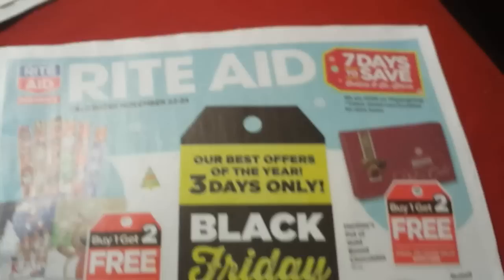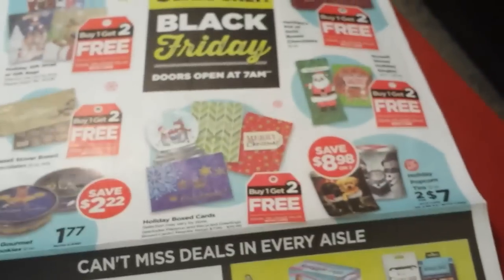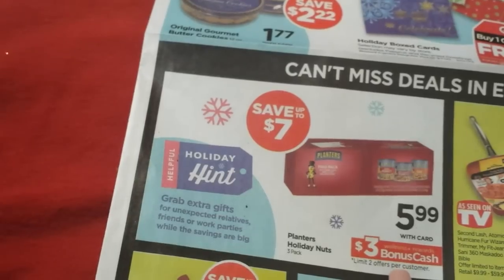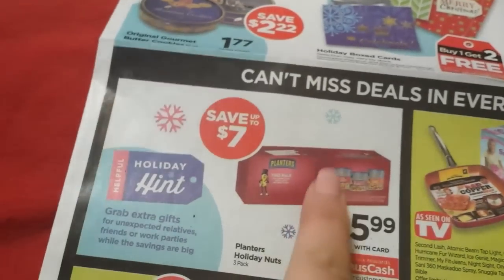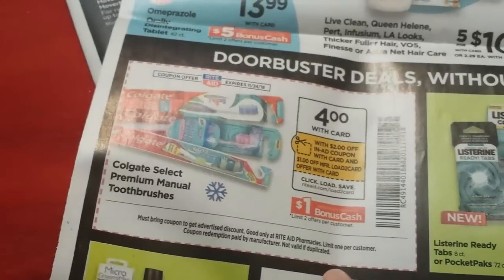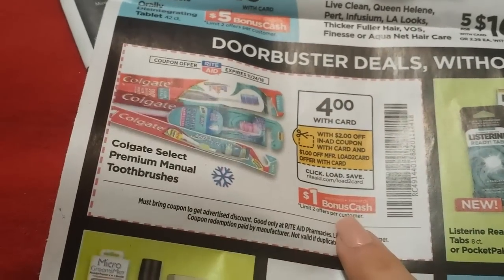Rite Aid had some pretty decent things going on — similar to CVS, a lot of it is buy it and get it back in bonus cash. My stepfather used to get three jars of holiday nuts from Planters for Christmas all the time — you get $3 bonus cash back and you can do it up to two times, so it's like getting it for $2.99, about 99 cents a can. There are also Nivea tins, and with their in-app coupon you can possibly get a free toothbrush — load to card for a dollar, pay a dollar, get your dollar back.